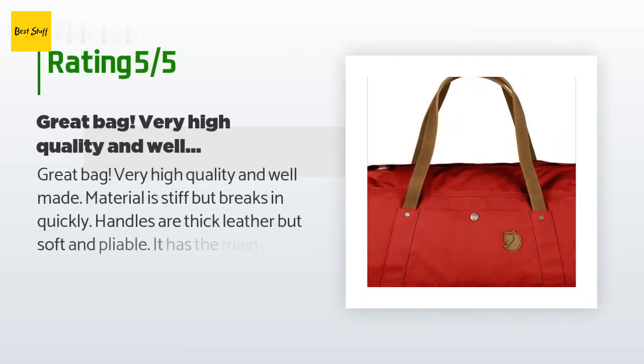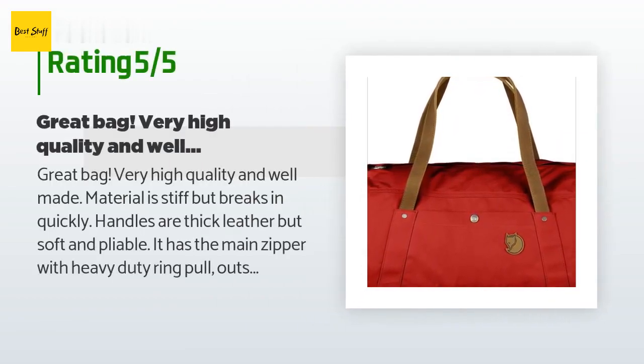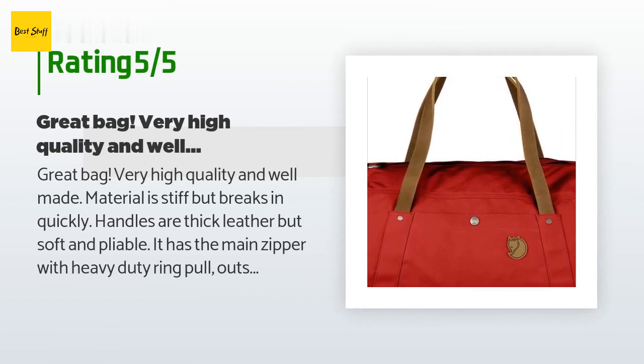There are 51 reviews with an average rating of 4.5 stars for this product. A customer said: 'Great bag, very high quality and well made. Material is stiff but breaks in quickly. Handles are thick leather but soft and pliable. It has the main zipper with heavy duty ring pull, outside snap pocket, outside zip pocket, plus inside smaller mesh zip pocket. It feels indestructible — the pictures do not do it justice. Got the green, number four, for $116.'